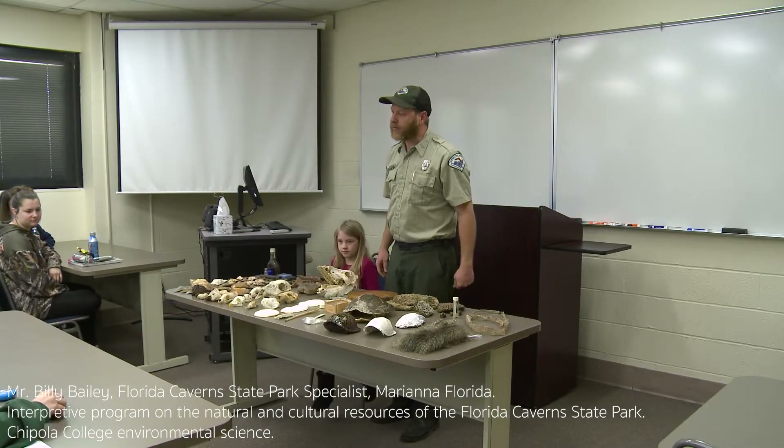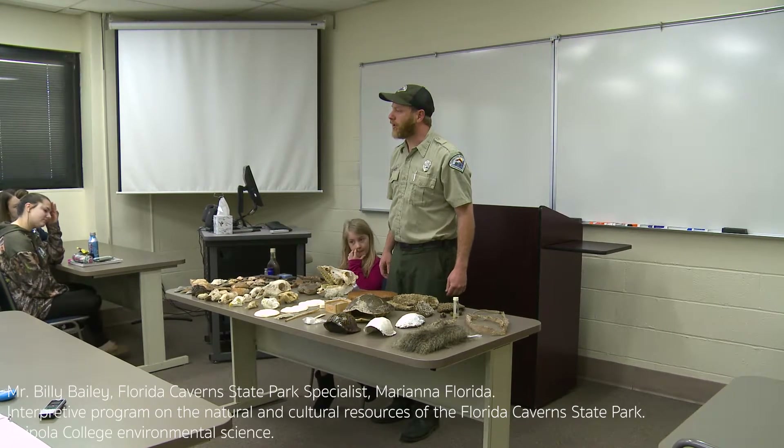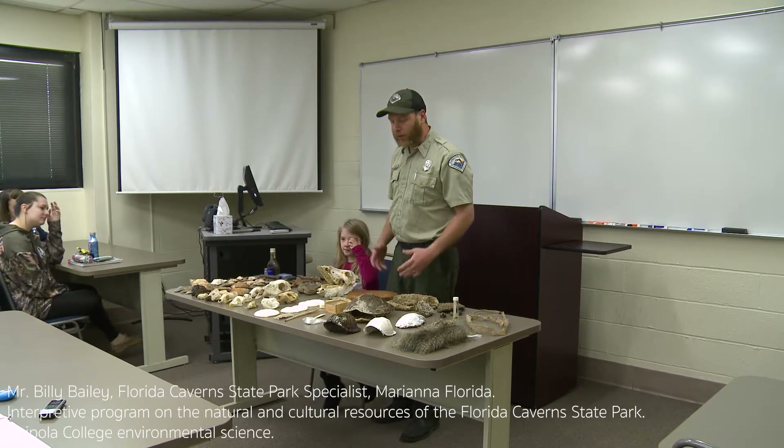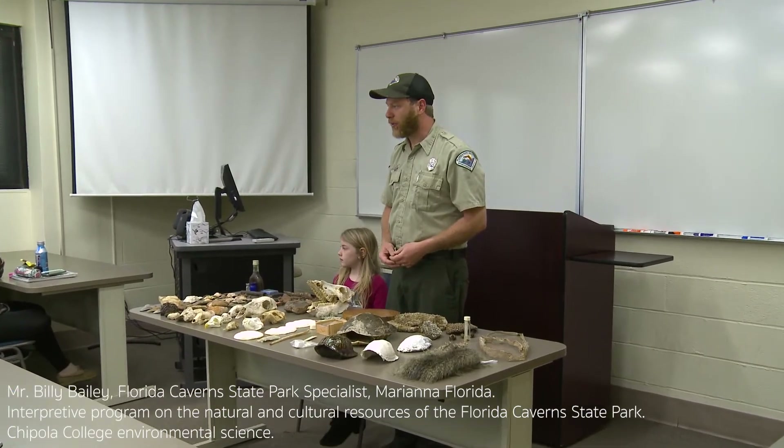Good morning, my name is Billy Bailey, Park Service Specialist at the Florida Caverns State Park. Today I'm doing a presentation for you with some of the natural and cultural resources of the Florida Caverns State Park.